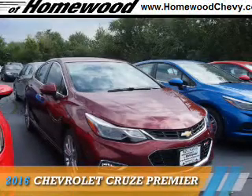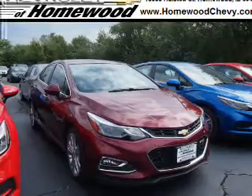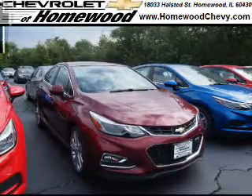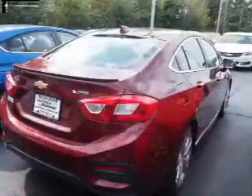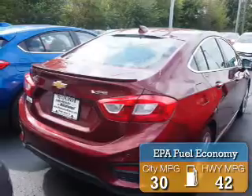Presenting the 2016 Chevrolet Cruze. It's powered by front-wheel drive, a 1.4-liter, four-cylinder engine, and a six-speed automatic transmission. Great fuel efficiency saves you money by requiring fewer trips to the gas station.